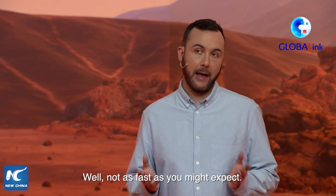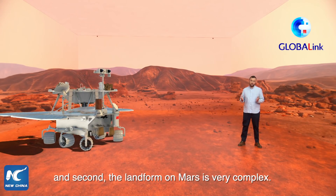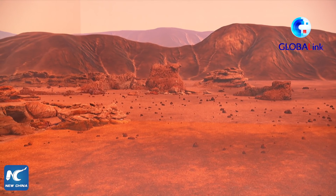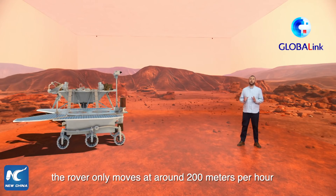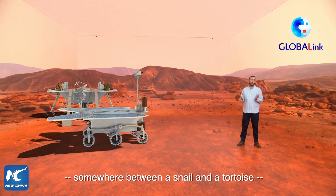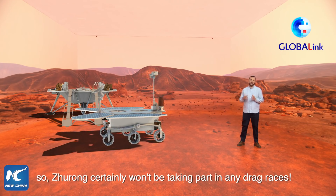Not as fast as you might expect. This is because first, the rover's power supply is limited, and second, the landform on Mars is very complex. Because of these things, the rover only moves at around 200 meters per hour, which is somewhere between a snail and a tortoise. So Zhurong certainly won't be taking part in any drag races.